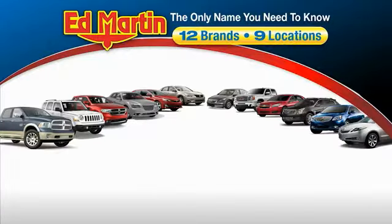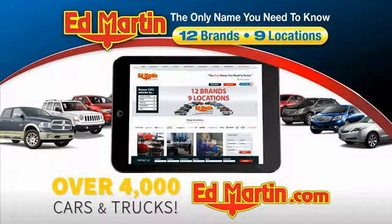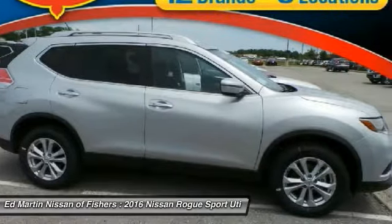Thank you for clicking our video. You can also shop over 4,000 more cars and trucks online at edmartin.com. 2016 Rogue — the stylish Rogue gets 27 miles per gallon and still boasts nearly 58 cubic feet of cargo space.